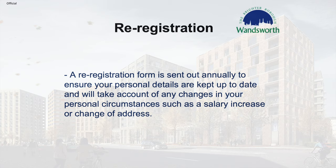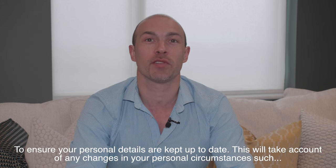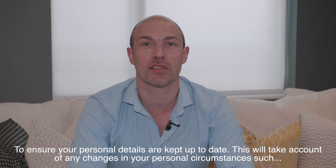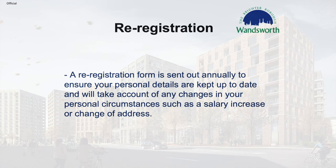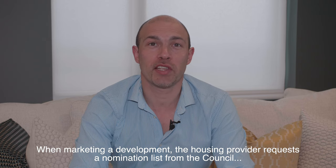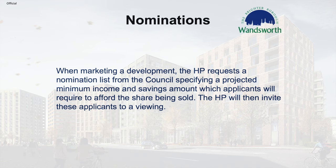We will send out a re-registration form annually to ensure your details are kept up to date. This will take account of any change in circumstance such as a salary increase or a change of address. When marketing a development, the housing provider requests a nomination list from the council specifying the minimum income and savings amount for the percentage share to be bought.